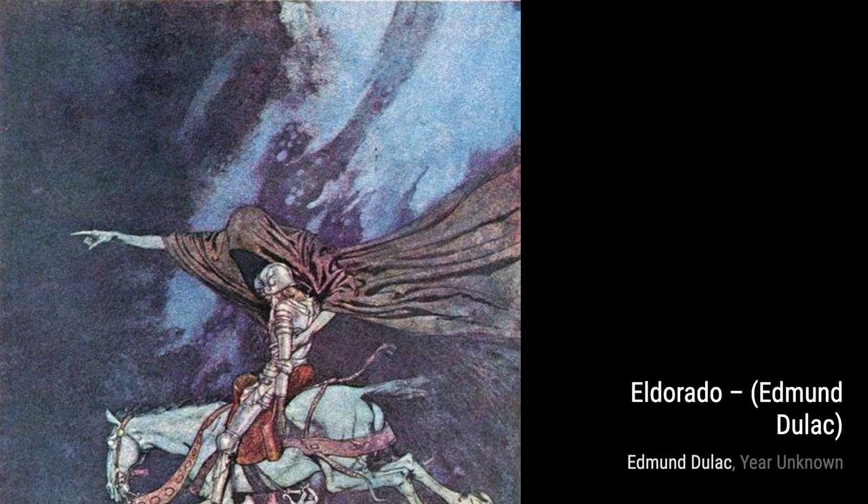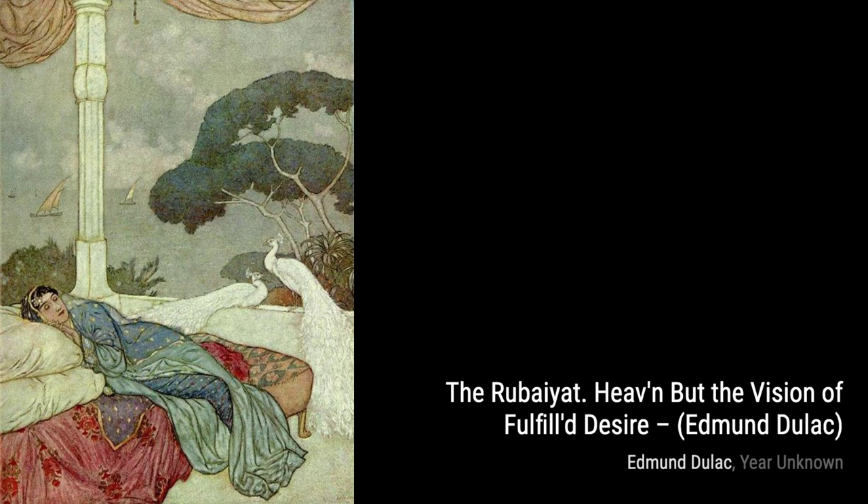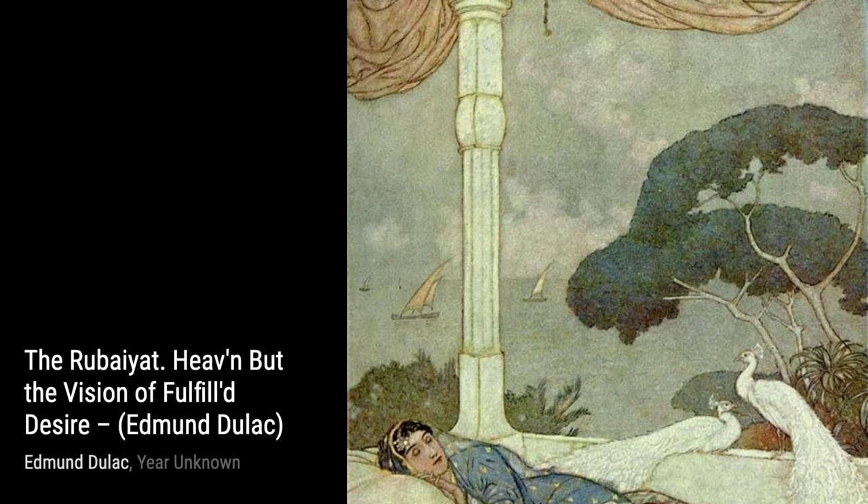In The Rubaiyat, "He then but the vision of fulfilled desire," Duloc's ethereal style shines through. The delicate lines and soft colors create a sense of tranquility and beauty. The Fairy Was Hidden in the Branches is a whimsical piece that showcases Duloc's ability to bring fantasy to life. The intricate details and magical atmosphere make this artwork truly enchanting.